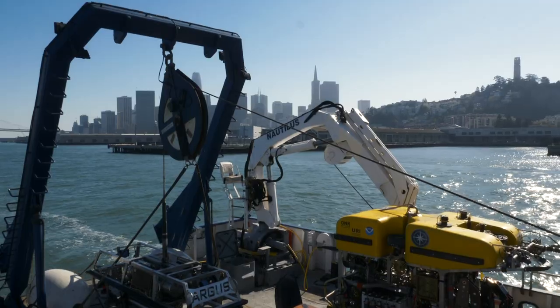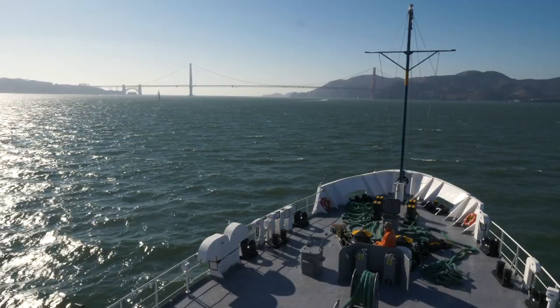We are on the exploration vessel Nautilus, which is run by Ocean Exploration Trust, and the Sanctuary Program is partnering with them to use this vessel and the capable ROVs behind me to explore the Davidson Seamount.